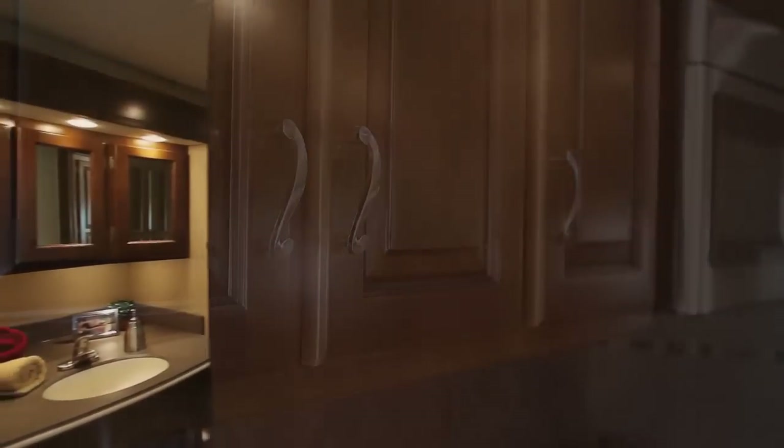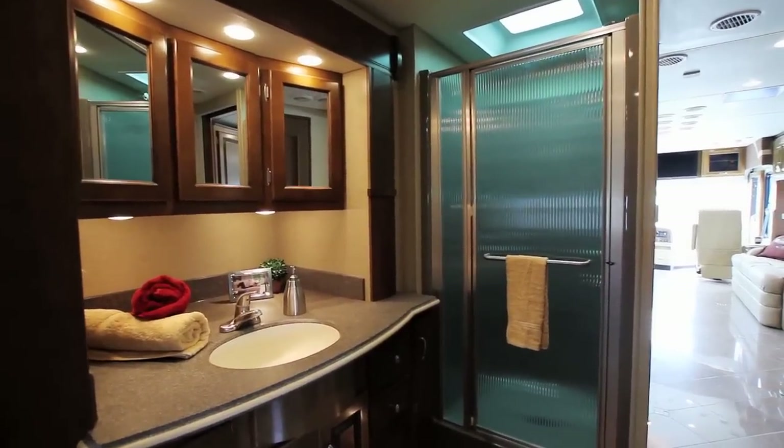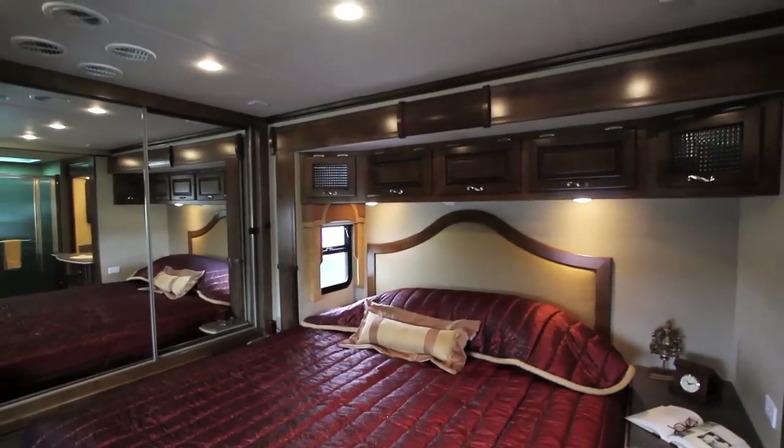Moving into the bath area, you'll notice one of the largest bath vanities in the RV industry today, covered by solid surface material. Expanding on the luxurious tile floor, you'll notice that it is extended clear into the bedroom area, and atop that sets the luxurious king bed.